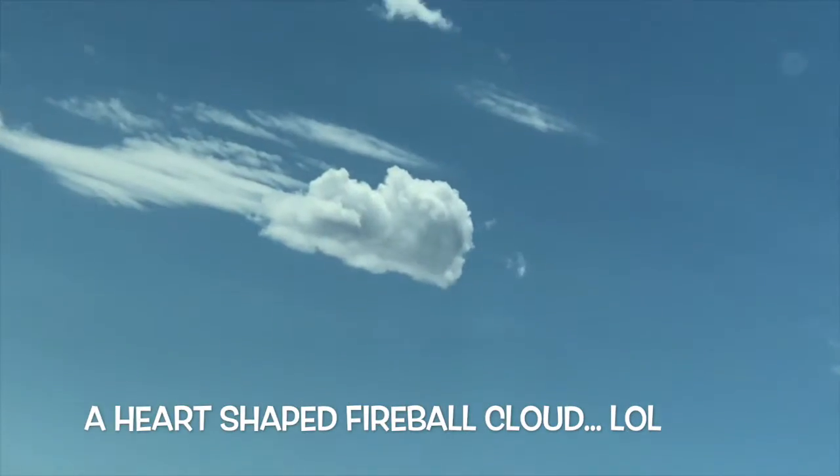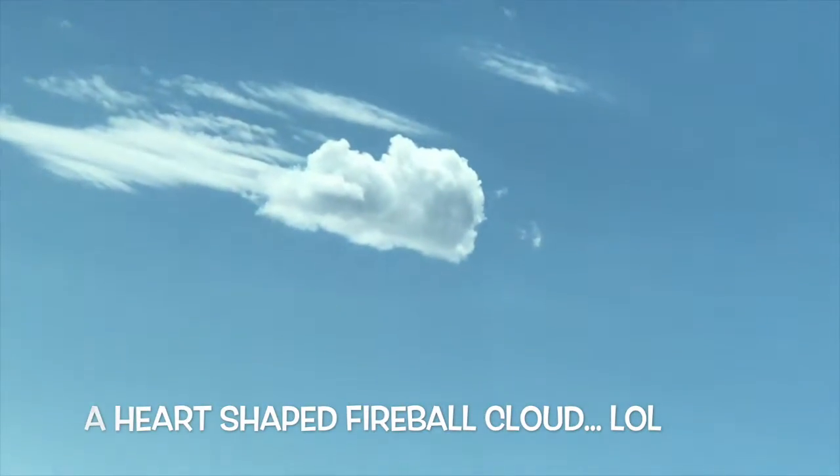Hey everyone, I am Kate here with the Kate Heart Project. Welcome to Day 233 — let's check out the hearts for today. It's a heart-shaped cloud.